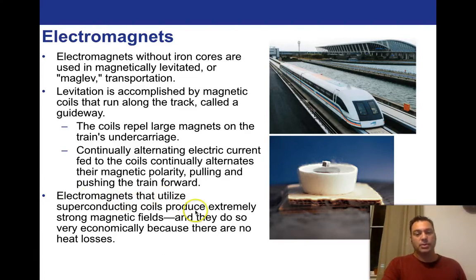Electromagnets that utilize superconducting coils produce extremely strong magnetic fields, and they do so very economically because there are no heat losses. Here we see something levitating above a superconducting coil — really, really cool, just kind of floating there.